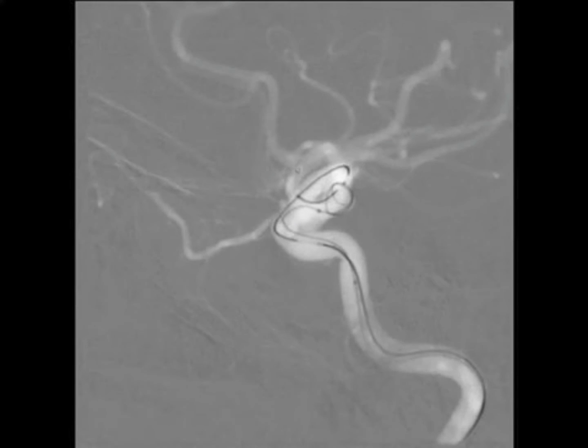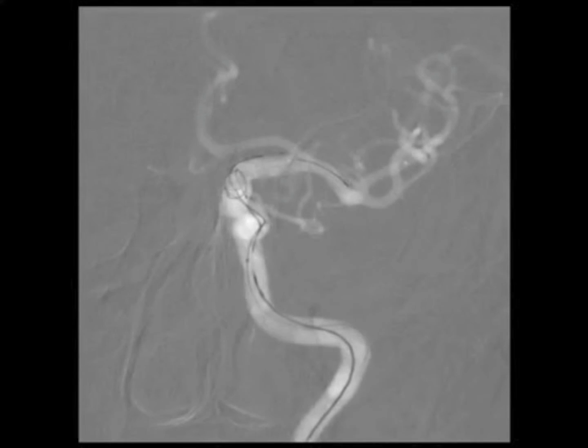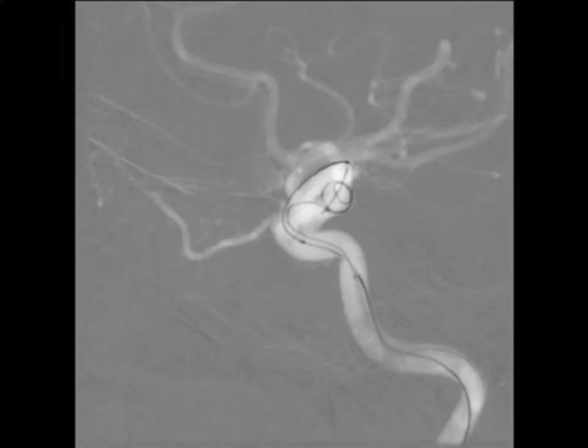After this is done, the stent is then deployed across the neck of the aneurysm. This AP fluoroscopic video shows the coil partially deployed into the aneurysm. Using a push-pull technique, the stent is unsheathed. The distal stent tines are seen opening up in the supraclinoid carotid artery. Stent deployment is continued proximal to the aneurysm until the proximal stent struts are seen to open. The stent wire was then pulled back into the microcatheter and the 21 microcatheter was removed.